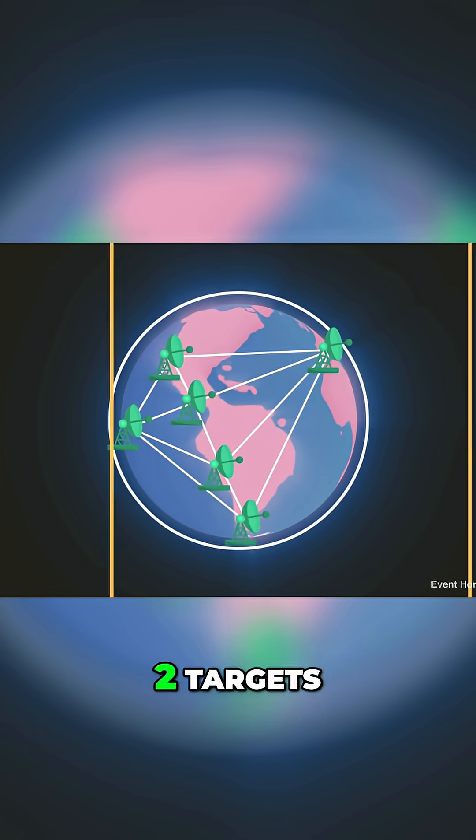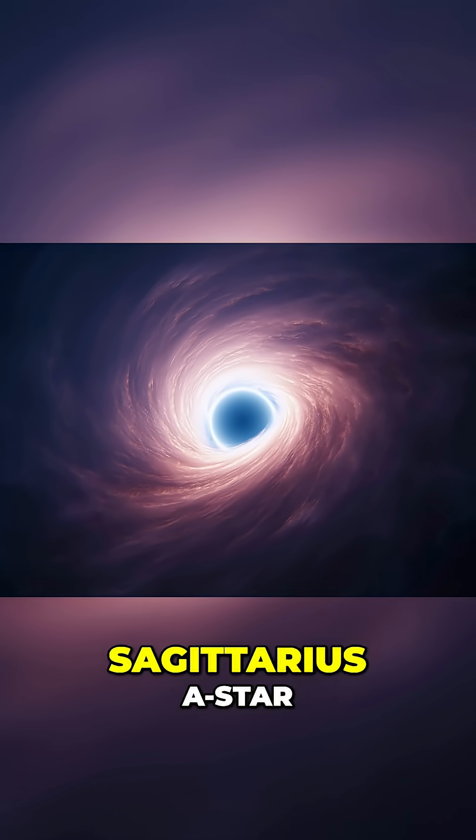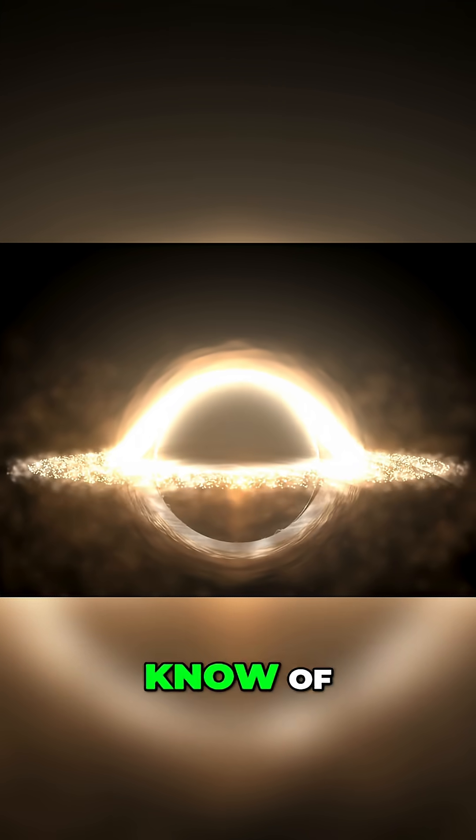And so they set two targets: the closest supermassive black hole to us, Sagittarius A-star, and the supermassive black hole in the galaxy M87 — one of the most massive black holes we know of.